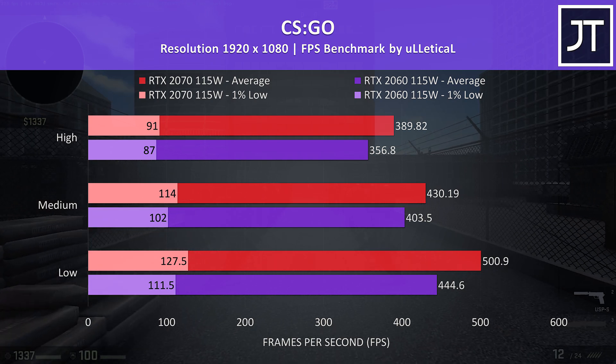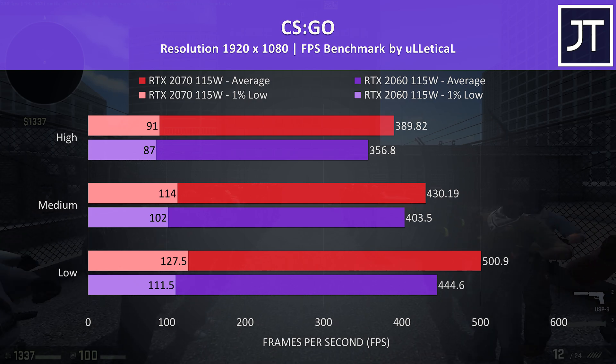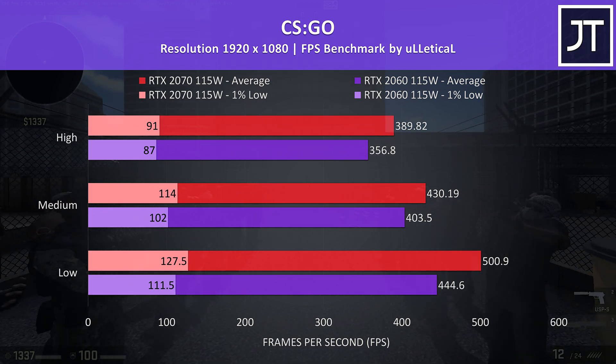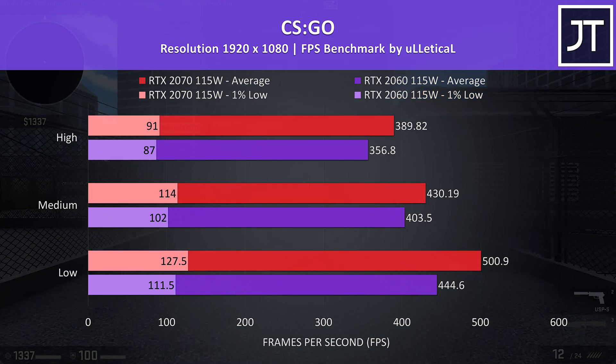CS:GO was tested with the Ulletical FPS benchmark, and as this test seems to be more CPU dependent than GPU, it saw the second smallest difference out of all titles tested, with the 2070 9% faster than the 2060 at highest settings.